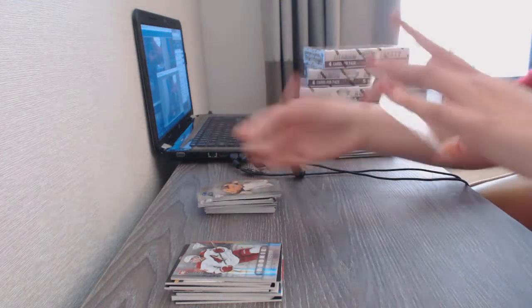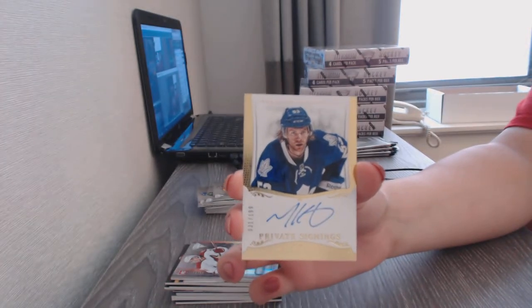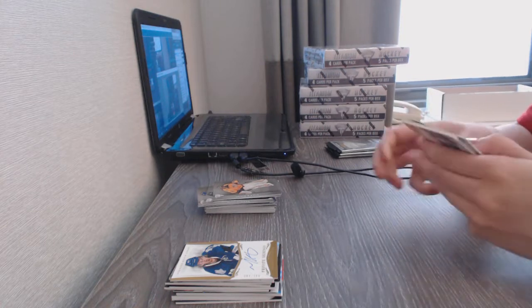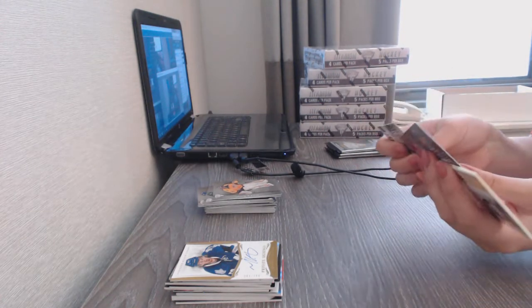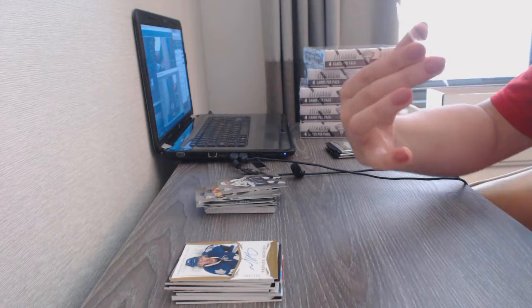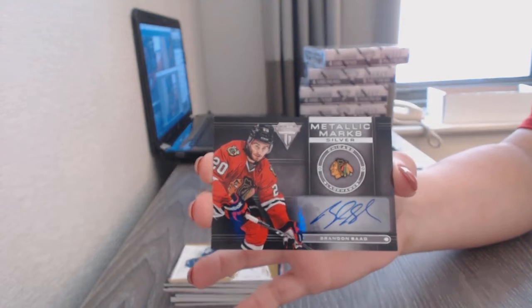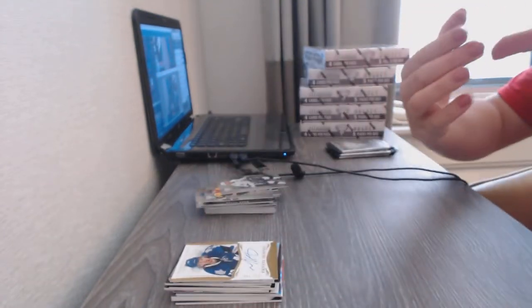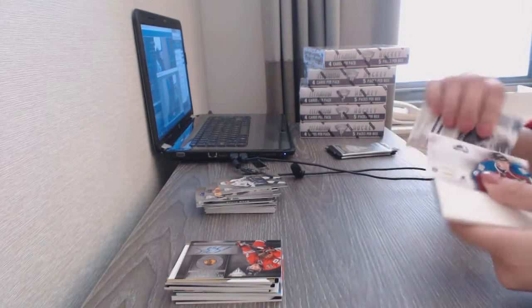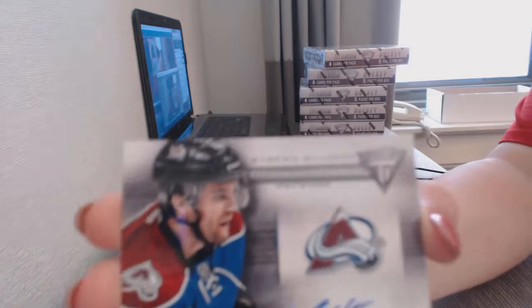We've got a private signings auto numbered 199 of Michael Koska for the Toronto Maple Leafs. We've got a Metallic Marks Silver autograph for the Chicago Blackhawks, Brandon Saad — Metallic Marks Silver, I never get better than bronze, that's awesome! And a Titanium Reserve Auto for the Colorado Avalanche, Stephen Elliott.